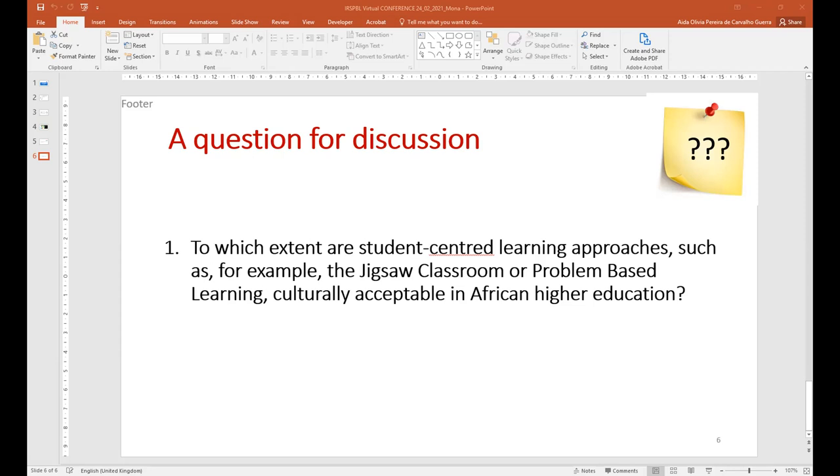The moderator notes a couple of chat comments and asks about motivation — for both teachers and students. Could the group comment on where teacher or trainer motivation was in this experience? How did you develop their motivation and interest? And have you used it with students yet, and how was their motivation developed for the PBL or Jigsaw approach?